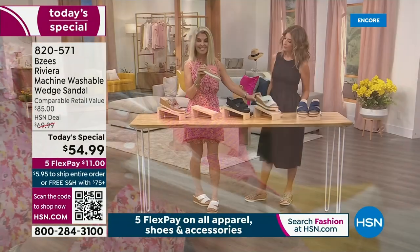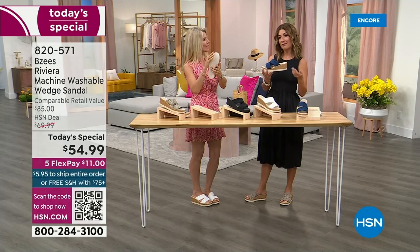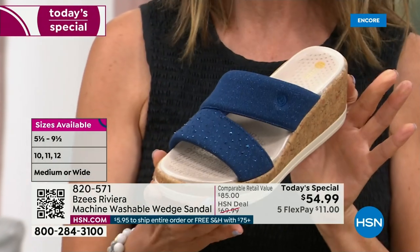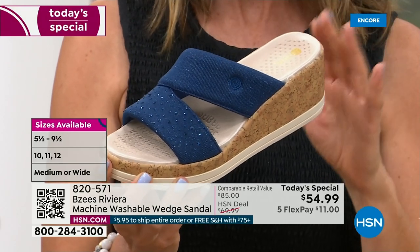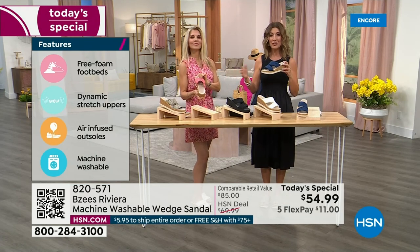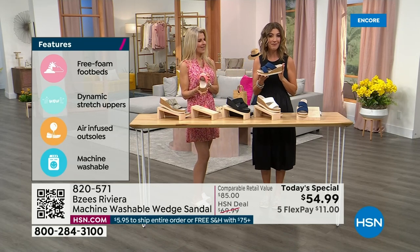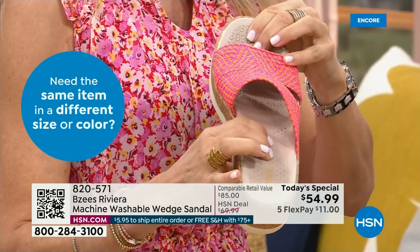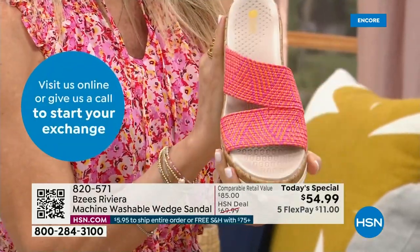Sometimes wedges can be heavy, clunky, or uncomfortable, but forget everything you thought about a wedge. The BZs wedge is one of the most beautiful, cutest, and high-fashion shoes BZs has ever brought to HSN. Order true to size — we have whole and half sizes, 5 through 12. This is our first presentation and the only one where we're guaranteed to have all colors and all sizes. Get it home for eleven dollars on flex pay. You can order at HSN.com, call us, download the HSN app, or scan the QR code.